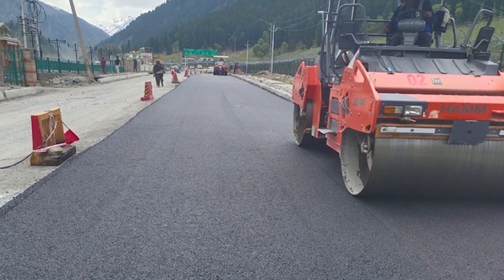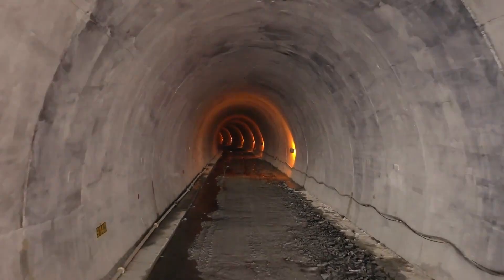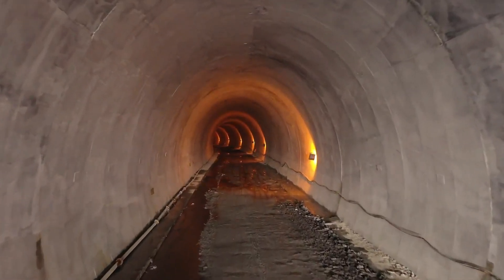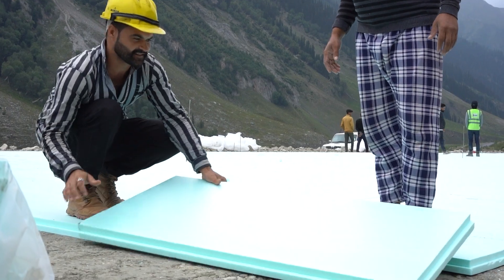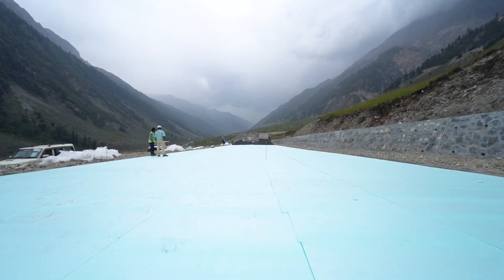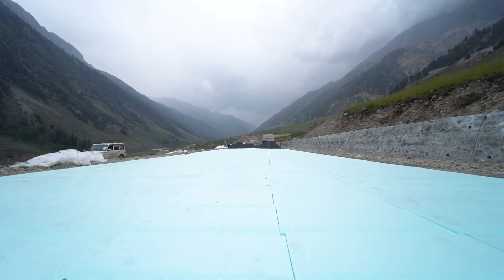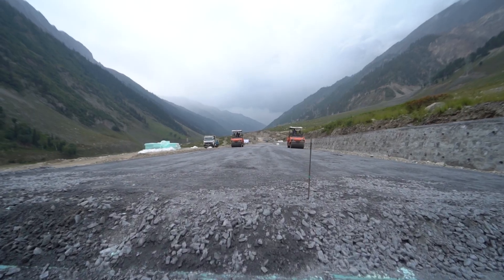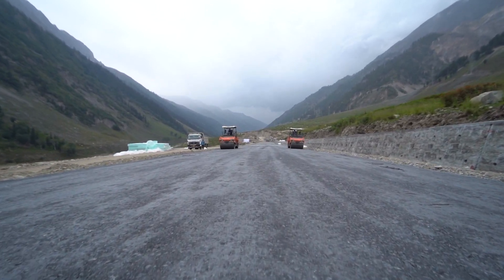Why is this important? Well, the Jochila Tunnel project is not just any tunnel project — it's a strategic lifeline connecting key regions. Engineers have used two polystyrene sheets to ensure the road infrastructure stands the test of time. These sheets serve as a shield, insulating the road from the harsh elements and preventing water from penetrating and destroying its structure.